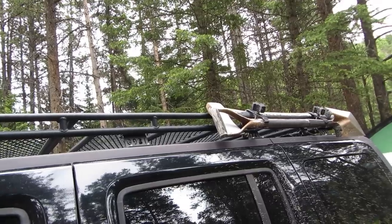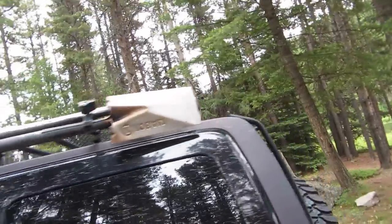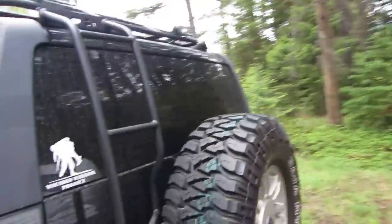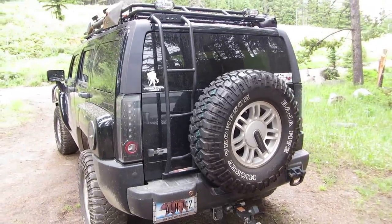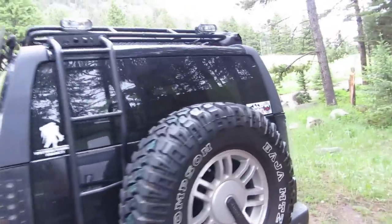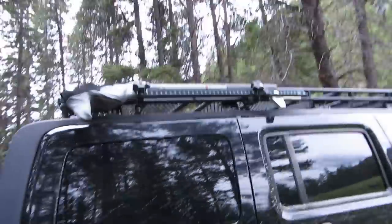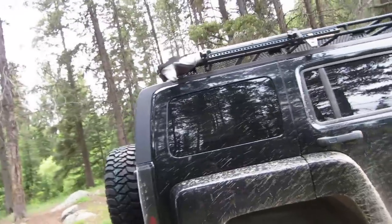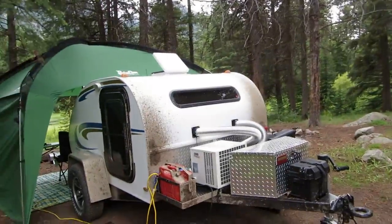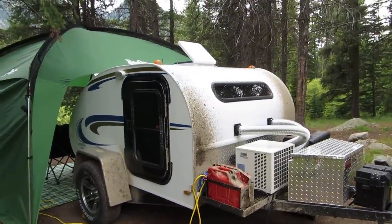Up top I've put a Gobi rack. I normally carry kayaks but I didn't want to go kayaking this week. Up there is a shovel and an axe, and then there's a ladder up the back. All lights are LED, and on the other side there's a high-lift jack, just in case.